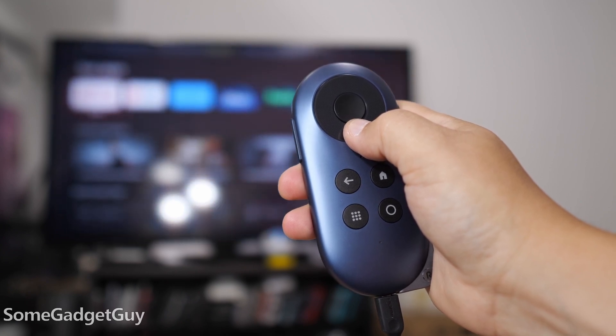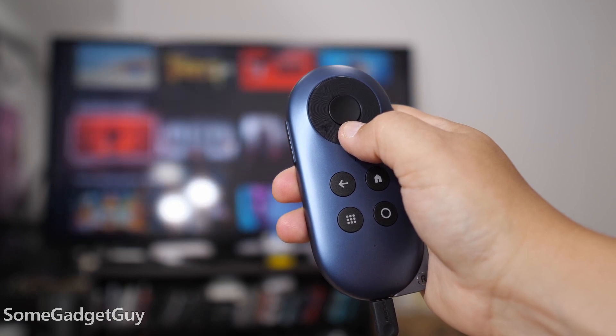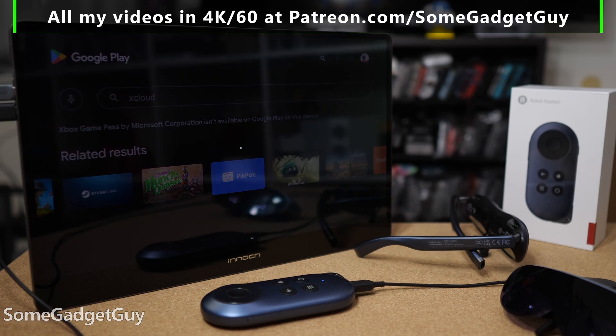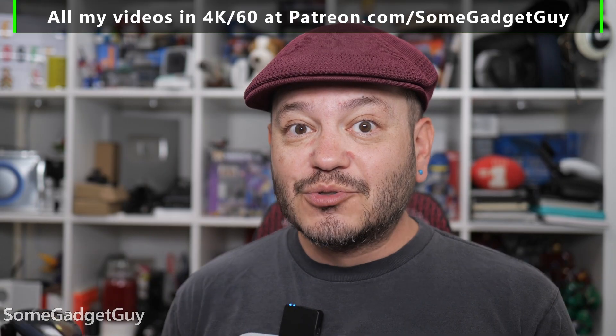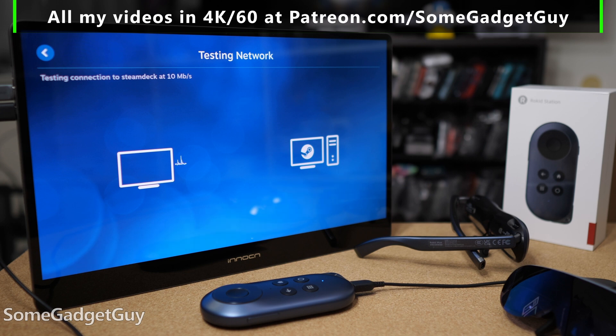This is Android TV, so obviously the main focus is streaming TV and movies like any Android TV or Chromecast. You can also mirror your phone screen if you're going to pretend you're trying to get some work done. But for PC gamers, it also means we can use all the same apps we might use on an Android TV, like the Steam Link app. You install the app on the station and then go through the same pairing process with your PC or your Steam Deck. Those devices will render the game and then stream the video to the station, which will then send the video to your fancy AR glasses.